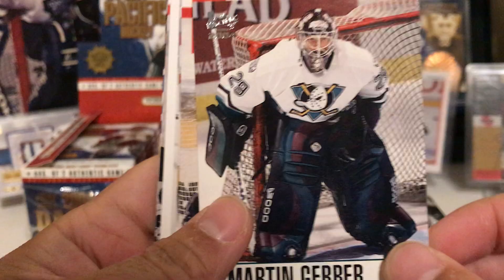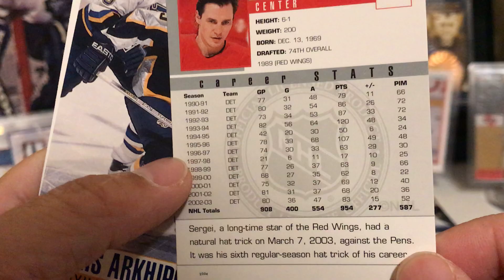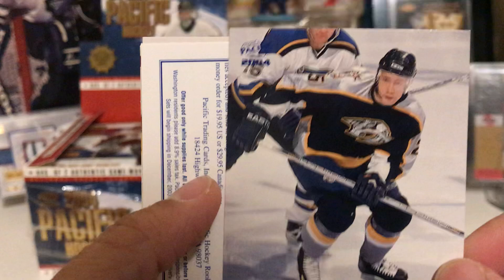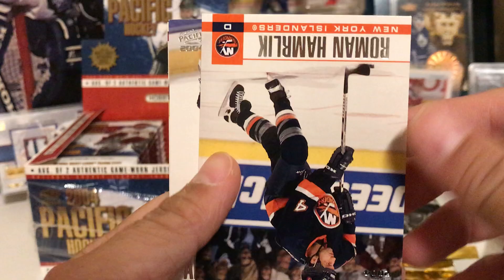Sergei Fedorov — wow, check out those stats, this guy was a killer! And we have a blue parallel of Denis Arkhipov. Jay Bouwmeester, Roman Hamrlik, Alexei Morozov, and Markus Naslund.